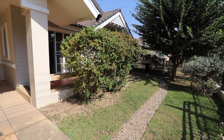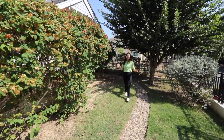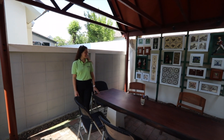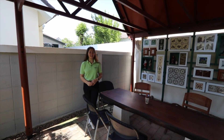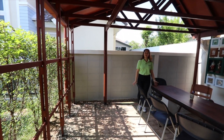Now I'm outside in this cute garden right in front of the house — very nice with flowers and trees, very beautiful. Another unique feature of this house is this space where you can relax with your friends and family. As you can see it's next to the garden and it's open air — really beautiful.